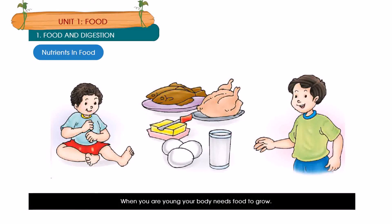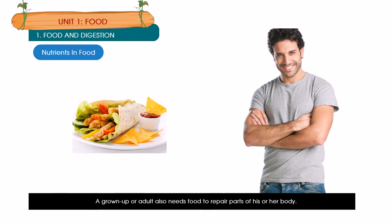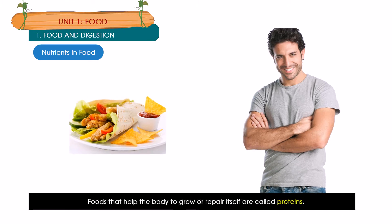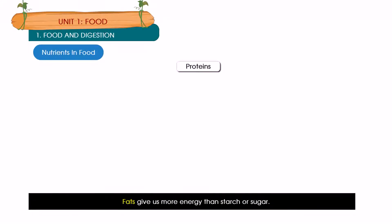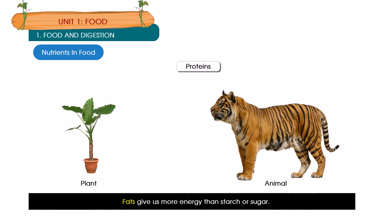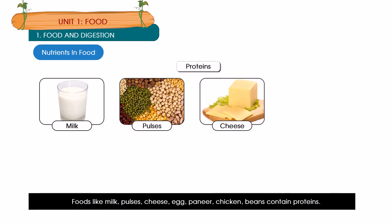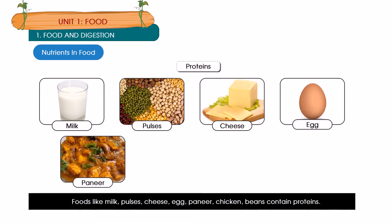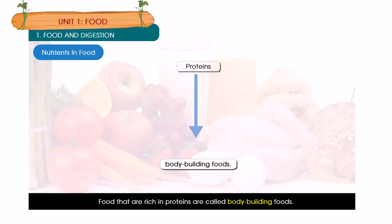When you are young your body needs food to grow. If you are hurt the body repairs itself. A grown up or adult also needs food to repair parts of his or her body. Foods that help the body to grow or repair itself are called proteins. Some protein foods come from plants, others come from animals. Foods like milk, pulses, cheese, egg, paneer, chicken and beans contain protein. Foods that are rich in protein are called body building foods.